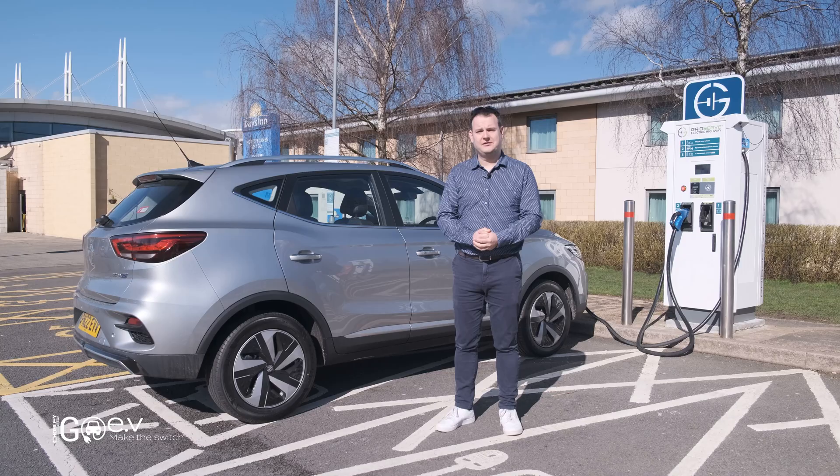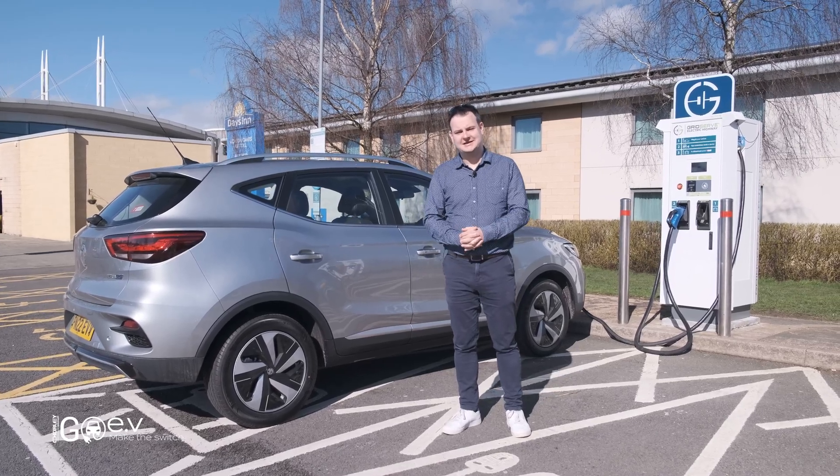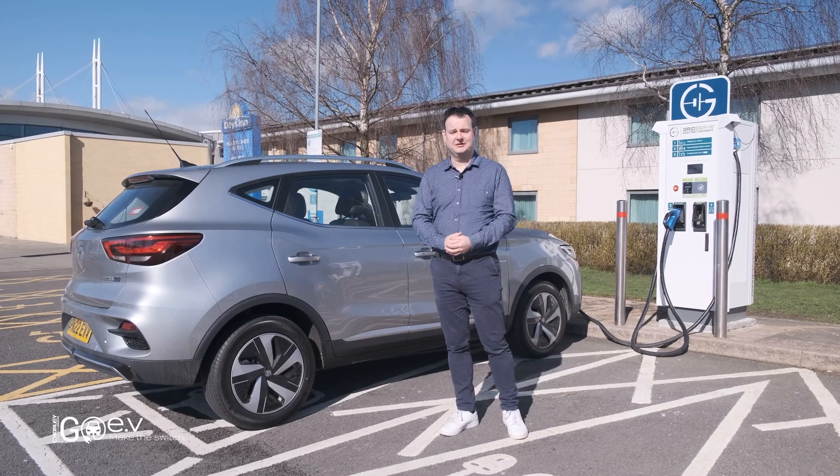Today we've got a drive of over 400 miles that we're doing, mainly on motorway. So we're going to give it a test and see how you can manage with a slightly shorter range vehicle and whether it's worth considering for you.